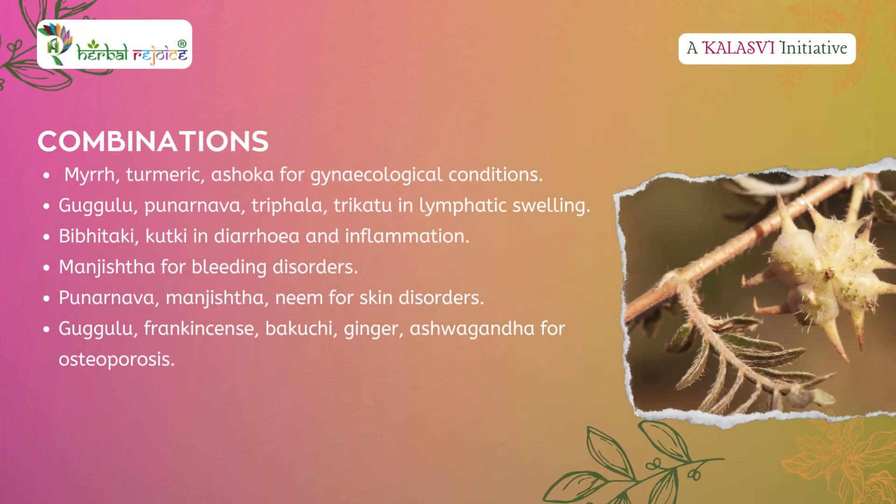Combinations: Myrrh, turmeric, and ashoka are used for gynecological conditions with solid masses. Gugulu, punarnava, triphala, and trikatu are effective for lymphatic swelling.